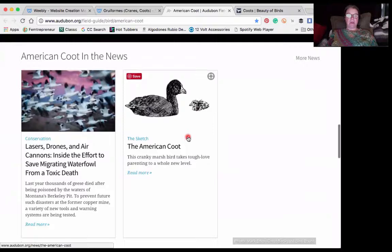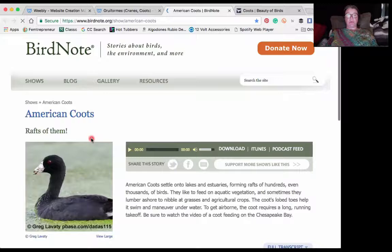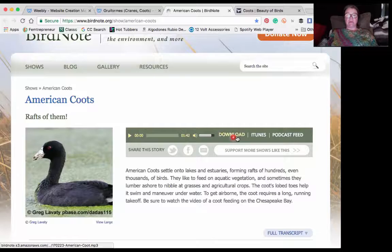So then we have American Coot in the news — really great resources. I have a podcast for you right here. This is a fun listen. It's called American Coots: Rafts of Them. You just hit the play button there. You can also download it or listen to it from iTunes.